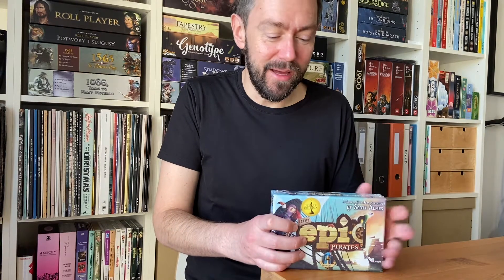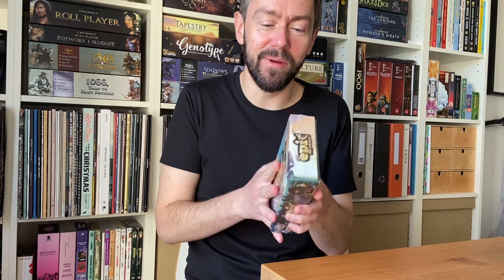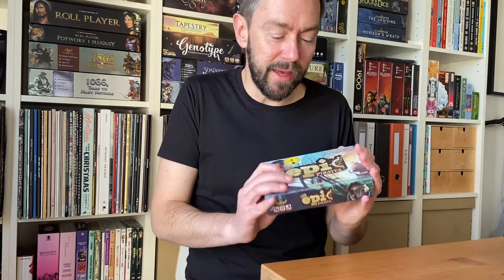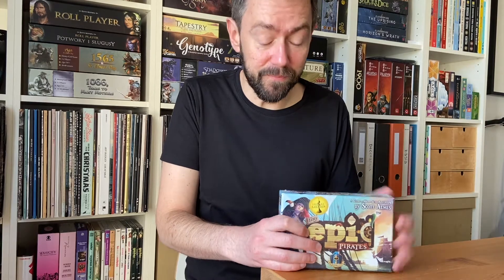The idea behind Tiny Epic games is really cool. First of all, we all have limited space on our shelf at home. Probably most of you have a lot of board games and fitting another game is not always easy. With Tiny Epic games, you can always fit a game box like this on your shelf. They're also perfect games to take with you on holidays or a weekend away — you can throw a game like this in your backpack instead of carrying around games like Blood Rage or Mage Knight. So this is a cool idea.